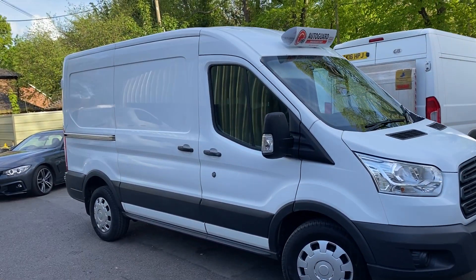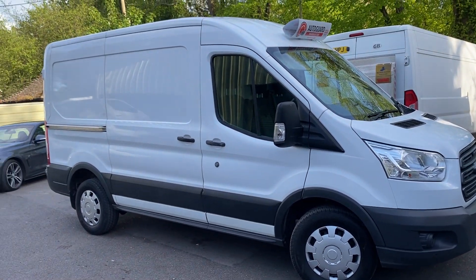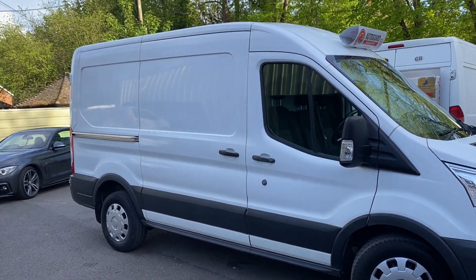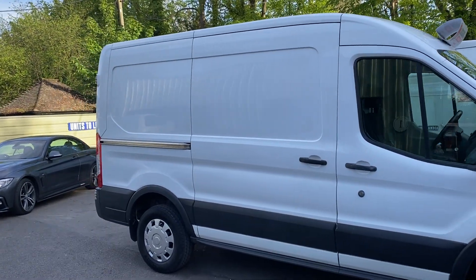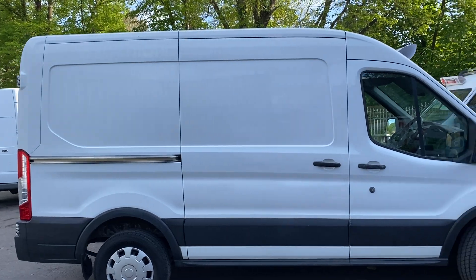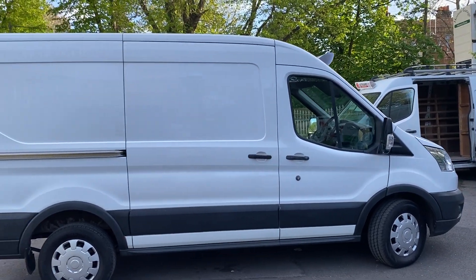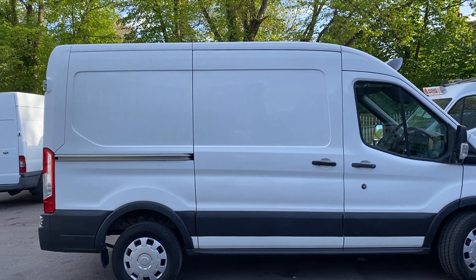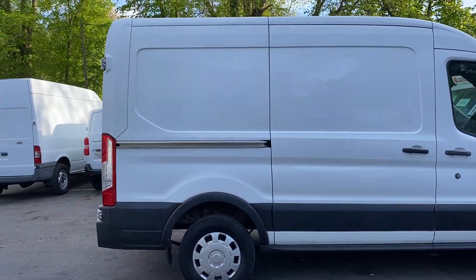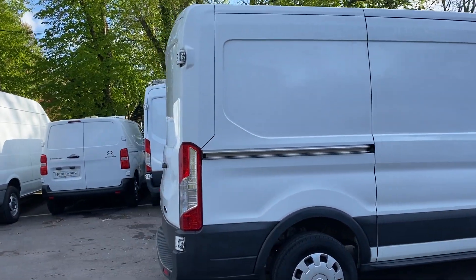Here we have a 2018 Ford Transit medium wheelbase high roof in white, one owner, come direct from a major UK lease fleet management company. So good history and full service history with it as well — all main dealer, all Ford, not even stamps. We've got every single receipt for every service that's been done at Ford.